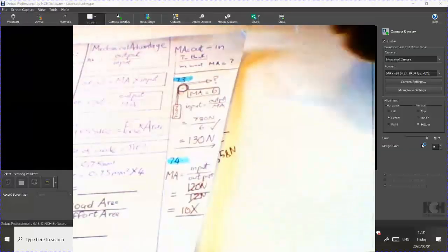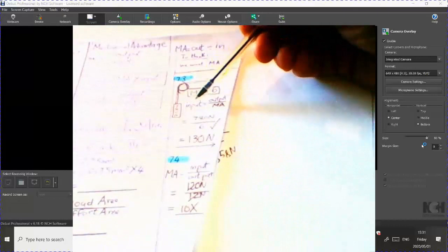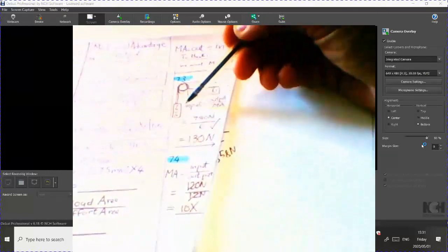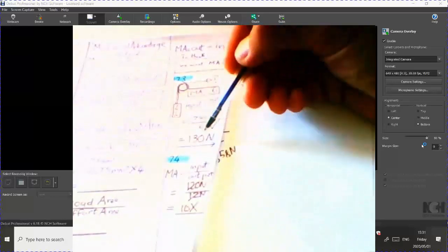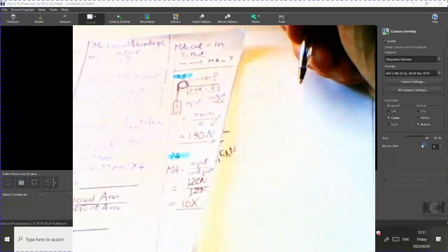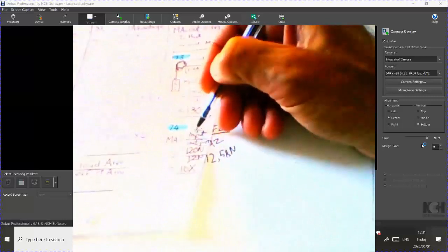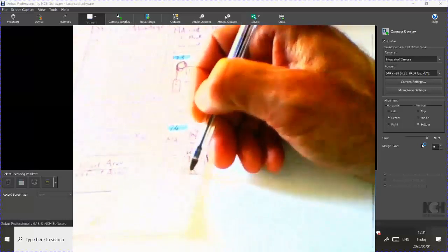7.3 and 7.4 are very similar. We know our input = output / MA, and our MA is 6. Output is 780 newtons divided by MA of 6 gives 130 newtons needed to pull up 780 newtons — what an awesome pulley system. For 7.4, the mechanical advantage is output over input: 120 over 12 gives a mechanical advantage of 10.